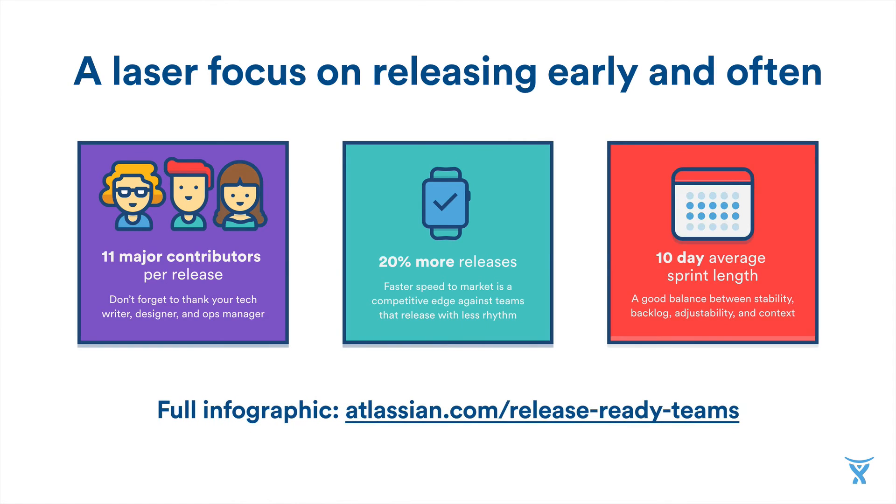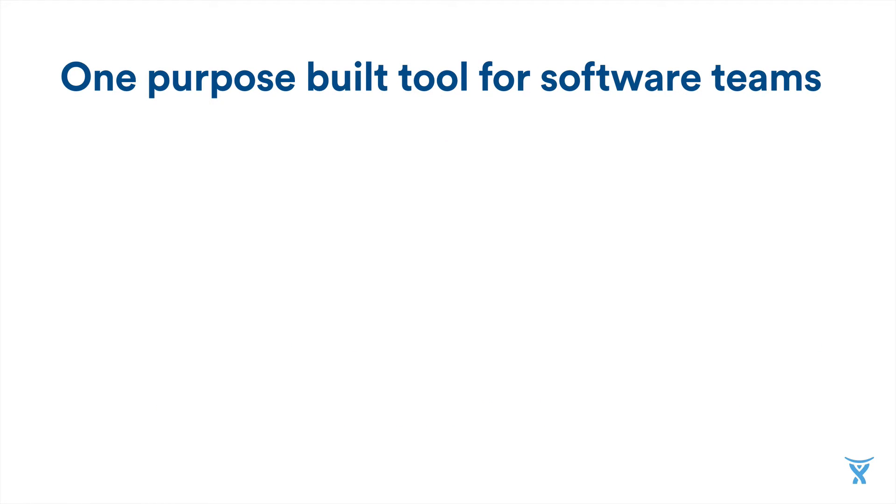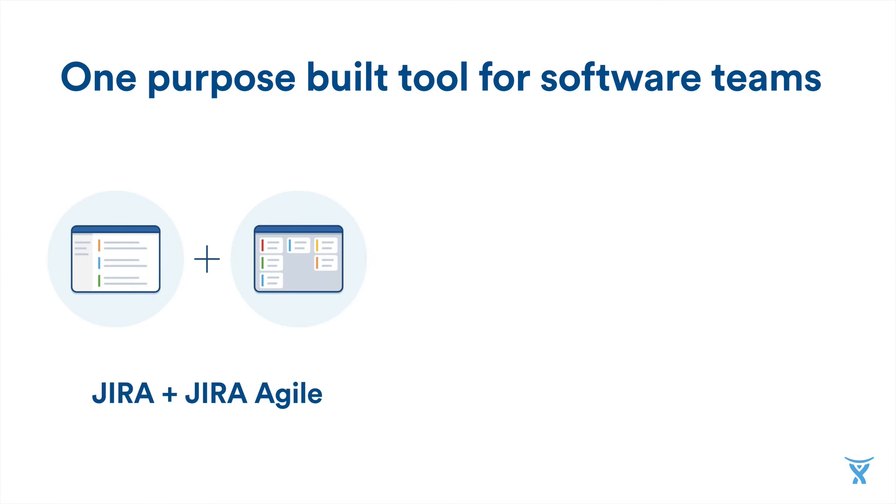A move towards smaller, more autonomous, and more Agile teams isn't the only trend we've been tracking. Additionally, we've seen a greater focus on teams releasing software more often than ever before. For this reason, in Jira 6.4 we launched Release Hub, which gives software teams the ability to check on the health and status of upcoming releases. In the short time since its launch, Release Hub has seen the highest adoption of any Jira feature we've ever released. Our recent study of over 5,000 Agile projects found that teams that release most often have 11 major contributors per release, are able to release 20% more often, and stick to an average sprint length of 10 days. These numbers further solidify the importance of smaller and more autonomous Agile teams, and that releasing early and often is an advantage that teams are actively striving for.